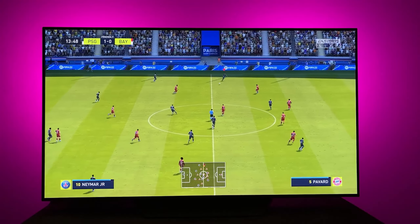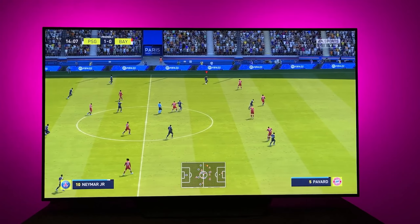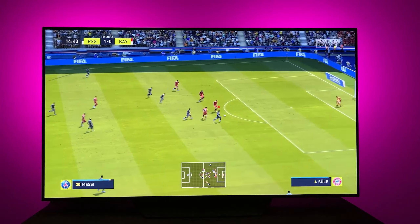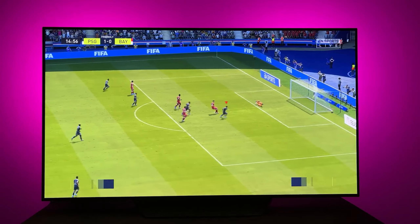Despite featuring only two HDMI 2.1 ports, the LG B3 maintains compatibility across all VRR technologies, boasts excellent response time, and low input lag in game mode.